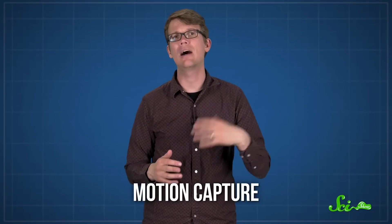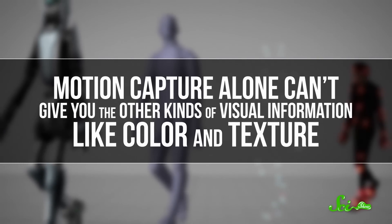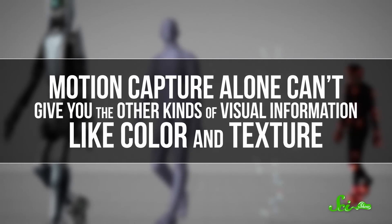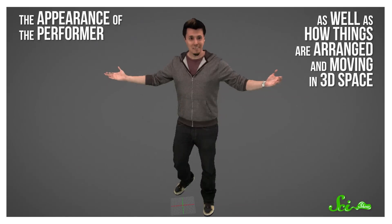Traditional motion capture is what's happening in behind-the-scenes footage from movies, where actors are wearing those special suits or have weird dots on their faces. That equipment helps special cameras track every precise movement that they make. But motion capture alone can't give you the other kinds of visual information, like color and texture. So the HoloLens team created a special studio setup with 3D capture technology to record both types of information at once — the appearance of the performer, as well as how things are arranged and moving in 3D space.